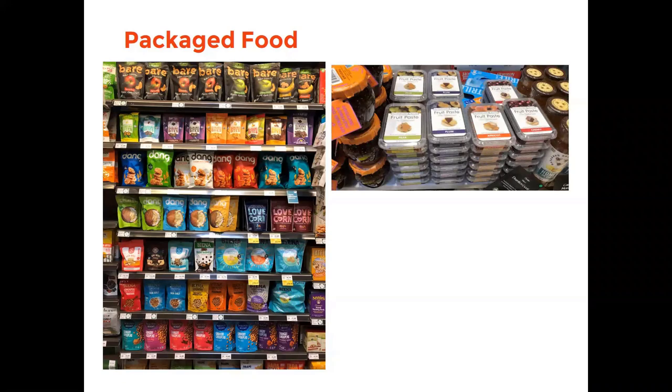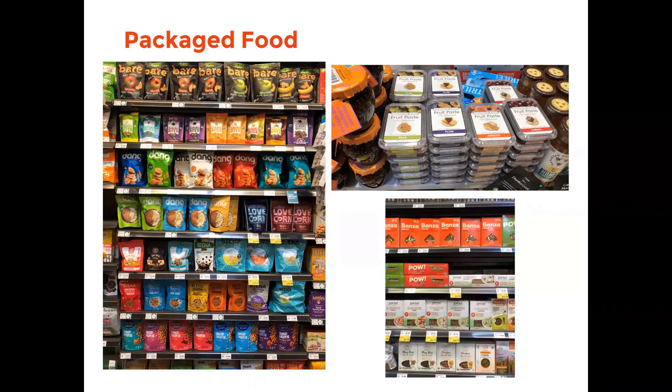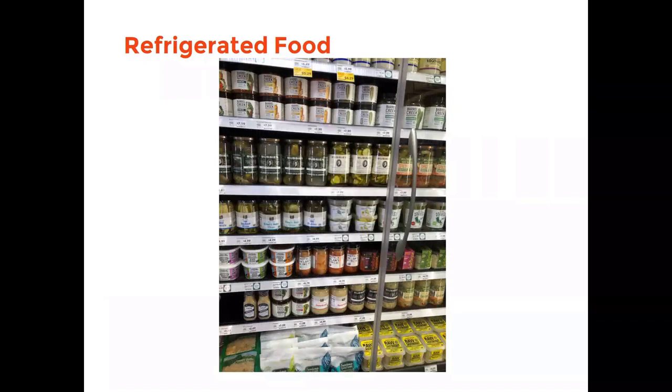Another example is fruit paste in a plastic container sealed around the edges, and packaged pasta products in boxes. For refrigerated food examples, we have cold pickles and fermented cabbage products such as spicy kimchi and sauerkraut, which have been a trending food item. There is a lot of interest in probiotics. The difference between refrigerated pickles and canned shelf pickles is that the refrigerated products have not been heat treated, so they retain more beneficial probiotic properties.